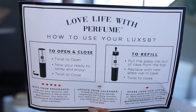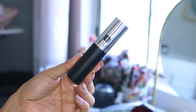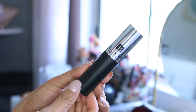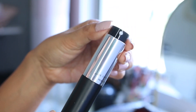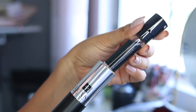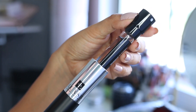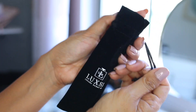We have a postcard which tells you how to use your Luxe SB. This is the signature case that you receive with your very first month — it's black and silver. All you do is twist it, push down to spray, and switch out your scents by pulling out the glass vial. The vial contains about 0.30 ounces of product, which should last you about a month. It also comes with a velvet pouch so you can take it with you on the go.